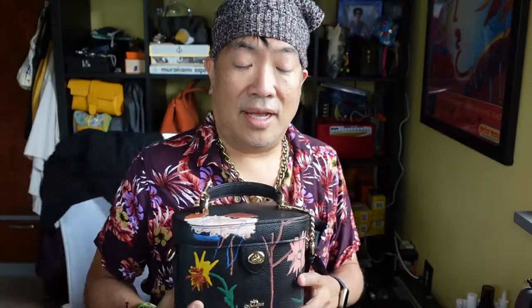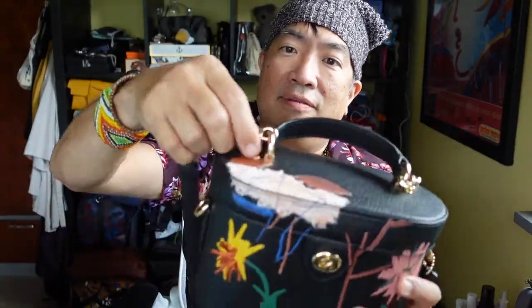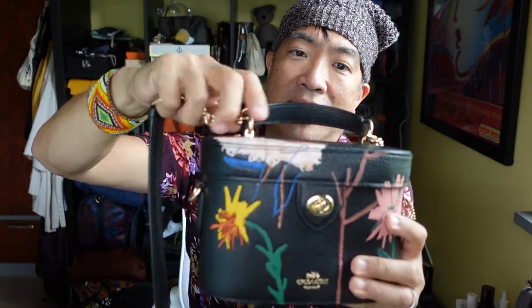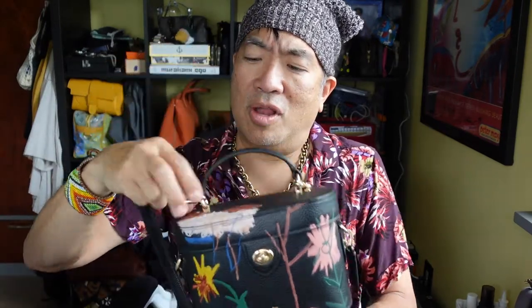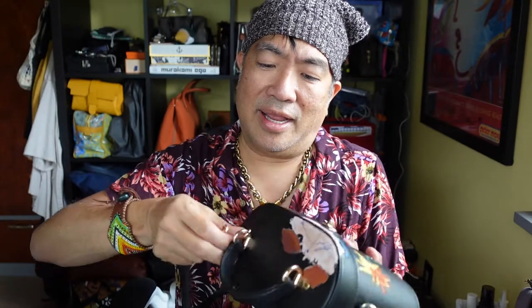That's because I just filmed another video on what fits in my bag — the bucket bag, that one right up there. So you've probably seen that one. Between this one and the bucket bag, I've been using this one more because it's just smaller, and I don't really carry a lot of things. I kind of like this one.